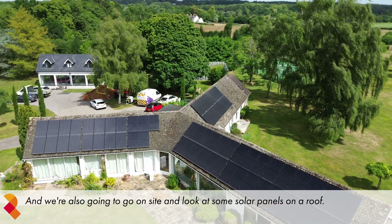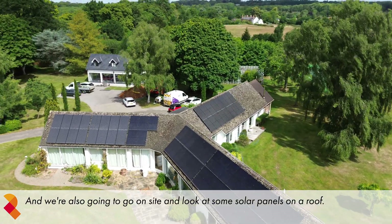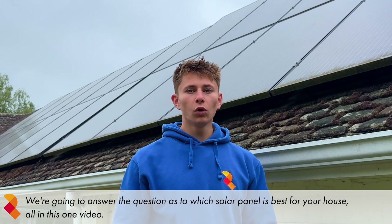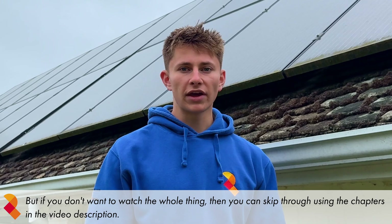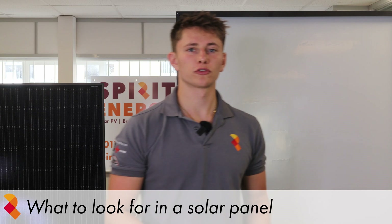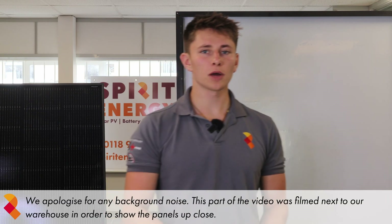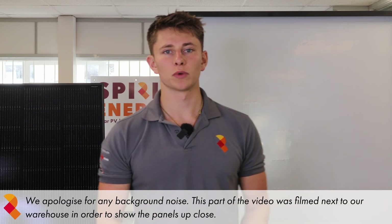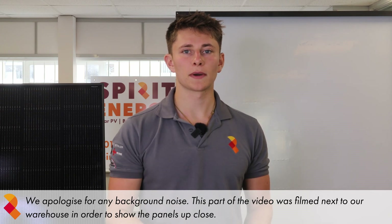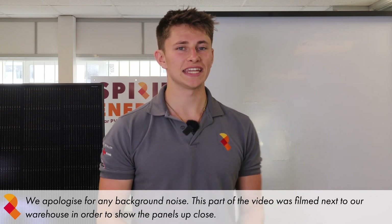We're also going to go on site and look at some panels on a roof, and answer the question as to which solar panel is best for your house, all in this one video. So firstly, we're going to talk about what to look for in a solar panel. There are a couple of key features that you should look out for when choosing a panel, and I'm going to run through these features now and also talk about what the industry standards currently are for each feature.